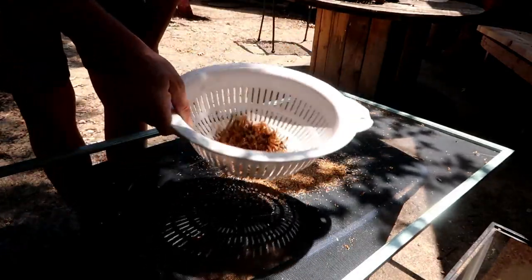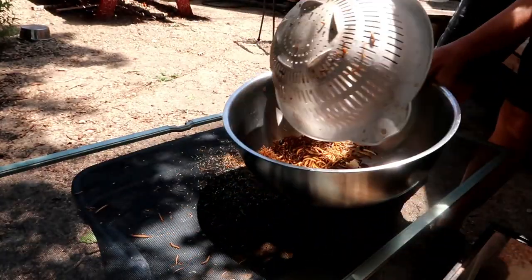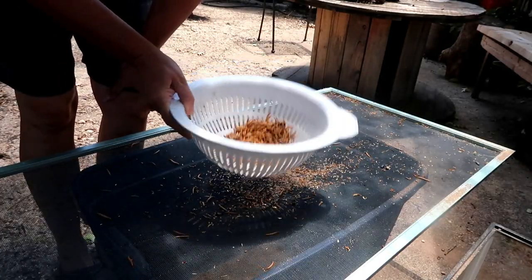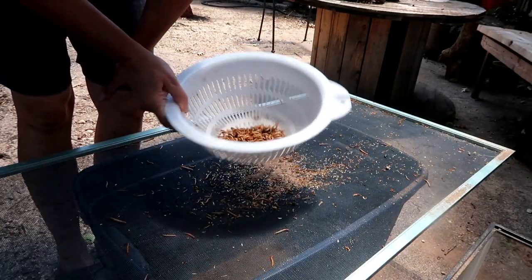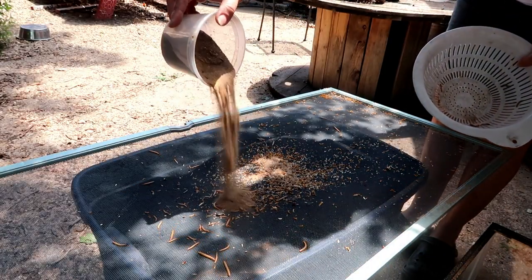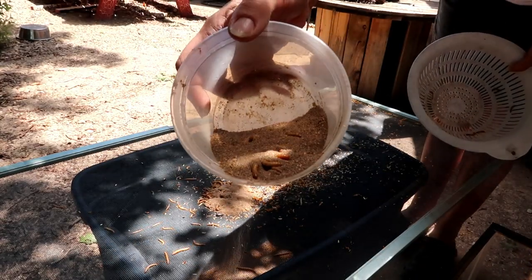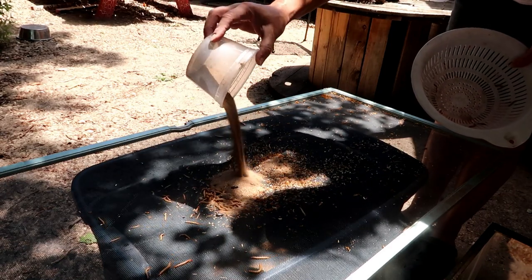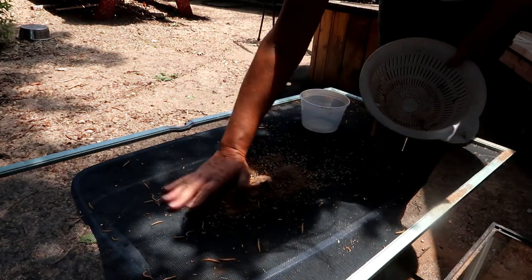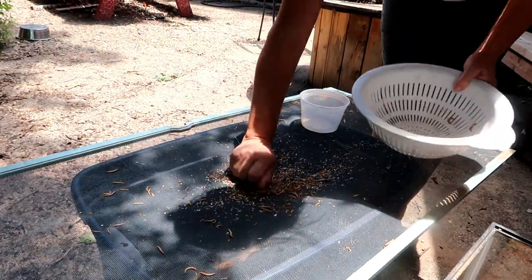I'm saving the mealworms for my chickens and to breed more, and what I'm harvesting is the frass in the bottom because it is great fertilizer for the garden. This frass powder is wonderful for the garden — it's got lots of good things in it. It just falls through the screen and I get the mealworms for my chickens.